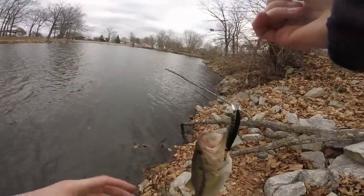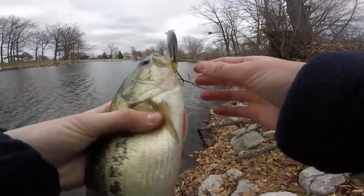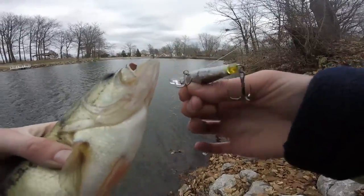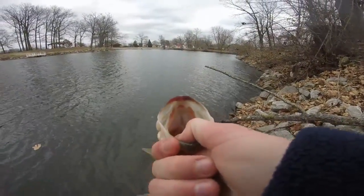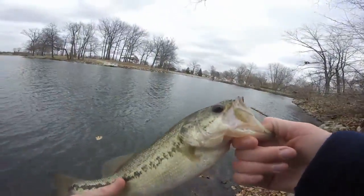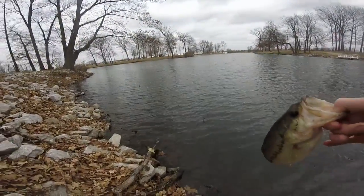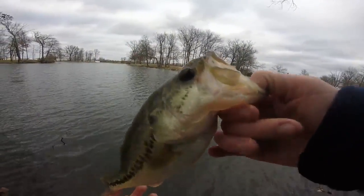Fish number two, caught on the jerkbait. These fish are pretty fat — they're freezing. This guy swiped at it — didn't want the jerkbait at first. Fish number two. It's getting colder out here, my hands are getting numb. I don't know how much longer I'm going to last.